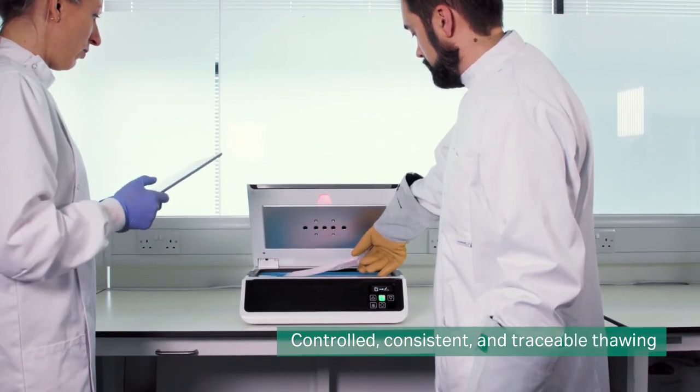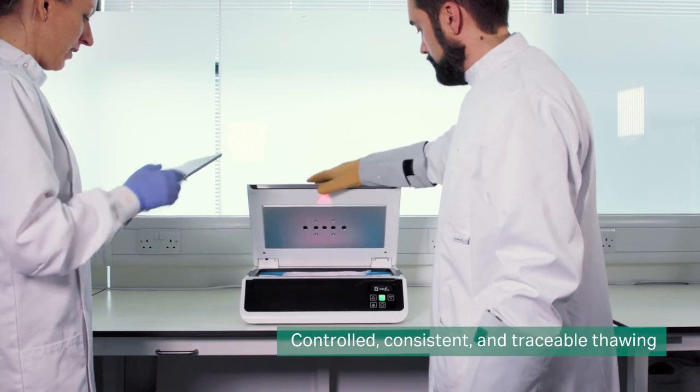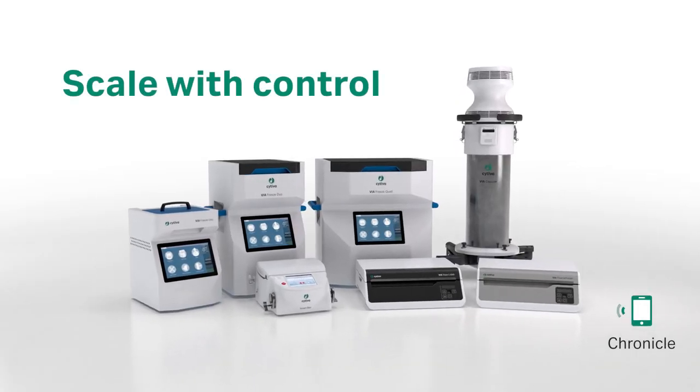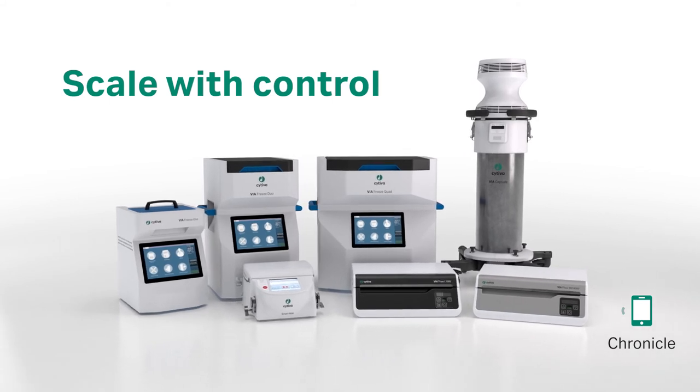Retain process data within the electronic batch record. Scale effectively and efficiently with Cytiva's cryogenic cold chain.